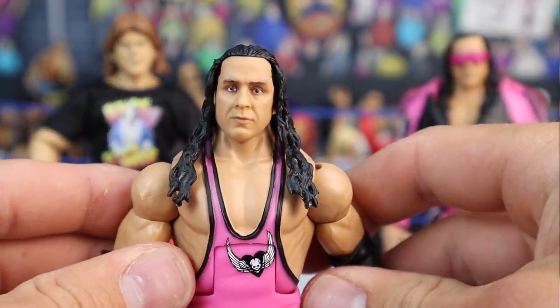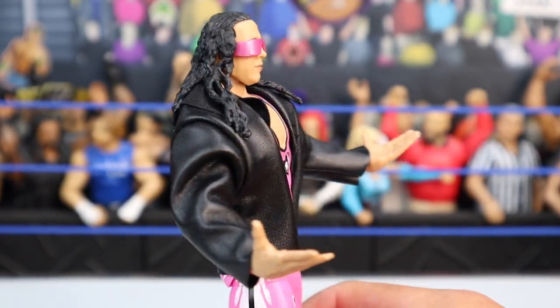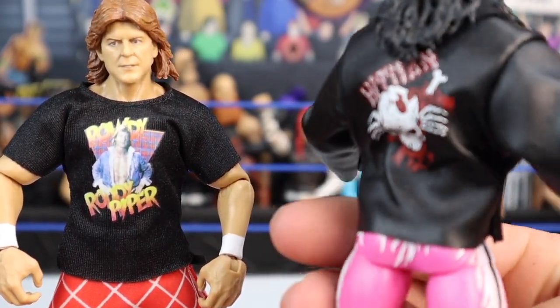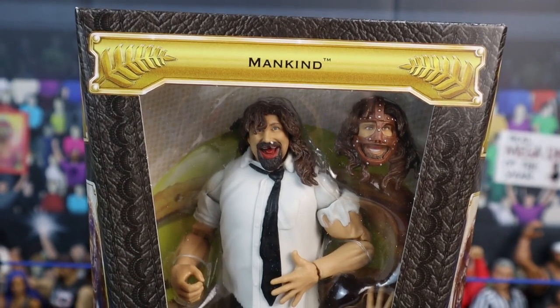Let's pop some accessories on this. Bret the Hitman Hart, WrestleMania 8. That jacket is so much cooler now that I know how prestigious it is — when I saw it at the Mania Superstore I thought it was just a black jacket, but knowing how insanely prestigious this jacket is, it's crazy. There he is next to his opponent at WrestleMania 8, Rowdy Piper.